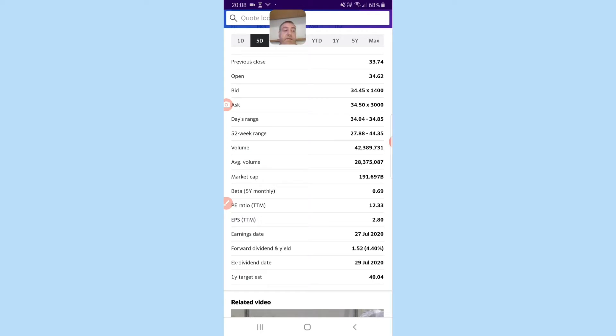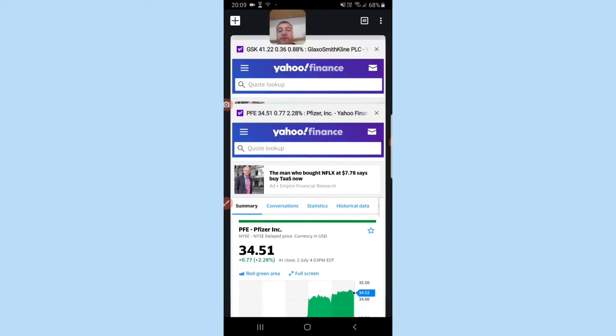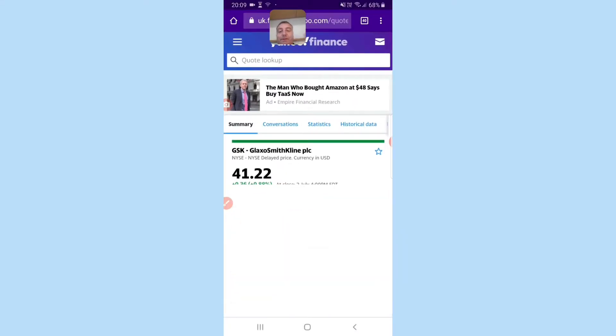Getting a healthcare company right now is a good thing to do. You will see they have a P/E ratio of 12.3, a forward dividend of 4.4%, and that gets paid in July, so I haven't missed it. I'm sorry we have a lot to get on with so I can't go too in depth with it.